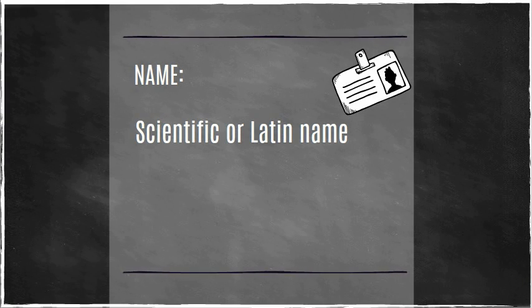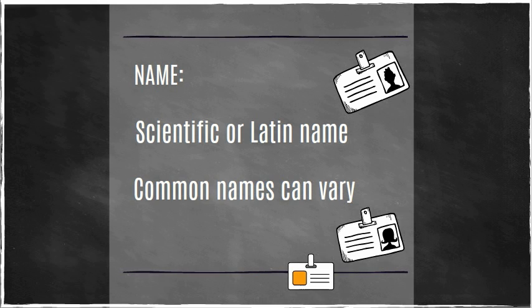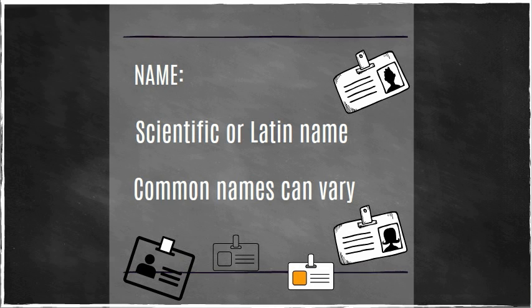Knowing the species' scientific, or Latin name, helps avoid confusion, as one type of fish could have a variety of different names based on things like language, culture, or region.